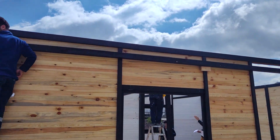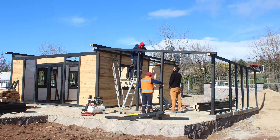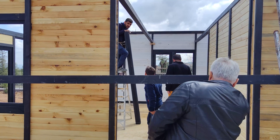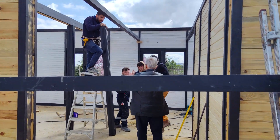Every design choice holds a deliberate purpose. Take a moment to immerse yourself in the intricate details of our cabin model, a seamless fusion of aesthetics and functionality, all while keeping a keen eye on budget and environmental considerations.